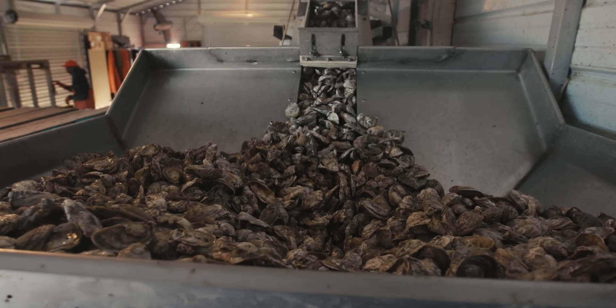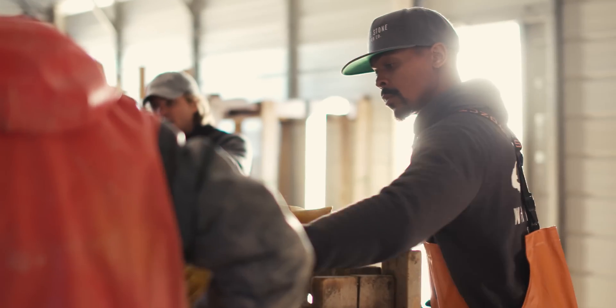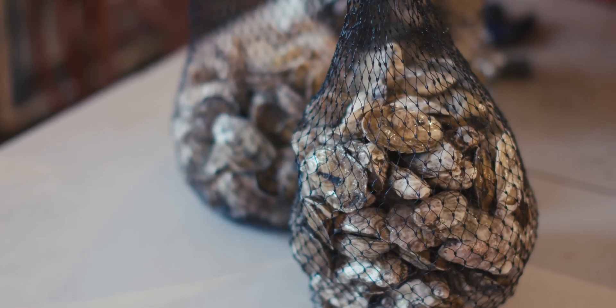Bringing on the Nature Conservancy and allowing them to work with us and around us, I think down the road will be very beneficial in just getting us to understand our natural environment better than we currently do. And understand our business better than we currently do. And help us to be better stewards of our environment.